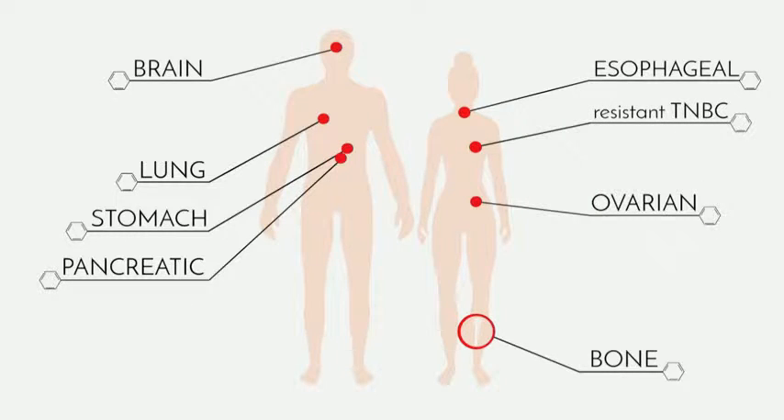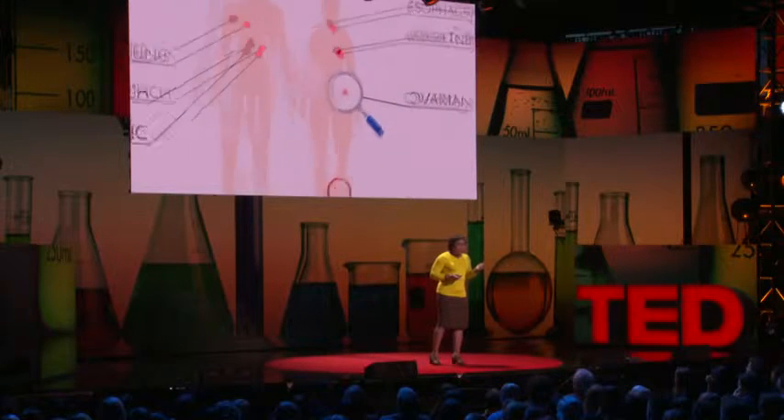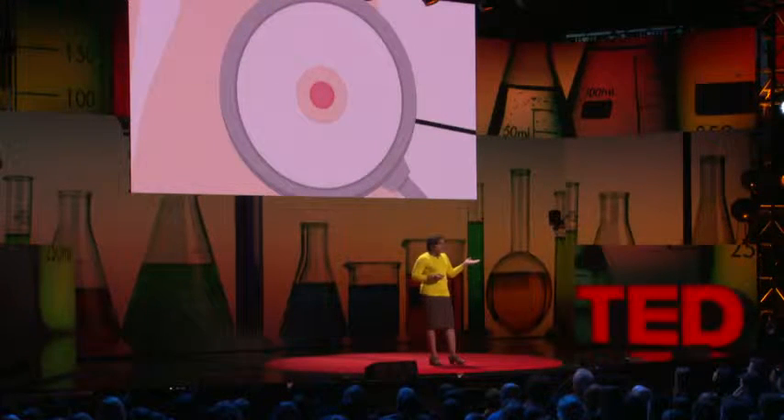But there are some forms of cancer that don't respond to these approaches, and the tumor survives or comes back, even after an onslaught of drugs. We can think of these very aggressive forms of cancer as kind of supervillains in a comic book.